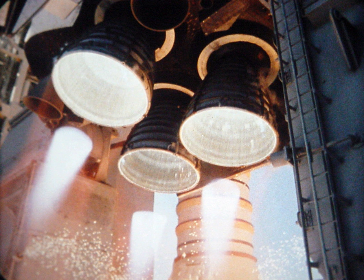T-minus 20 minutes and holding: This planned hold typically lasted 10 minutes. NASA test director conducts final launch team briefings. Complete inertial measurement unit preflight alignments. T-minus 20 minutes and counting: Once the countdown resumed, the orbiter's onboard computers transition to launch configuration. Start fuel cell thermal conditioning. Close orbiter cabin vent valves.